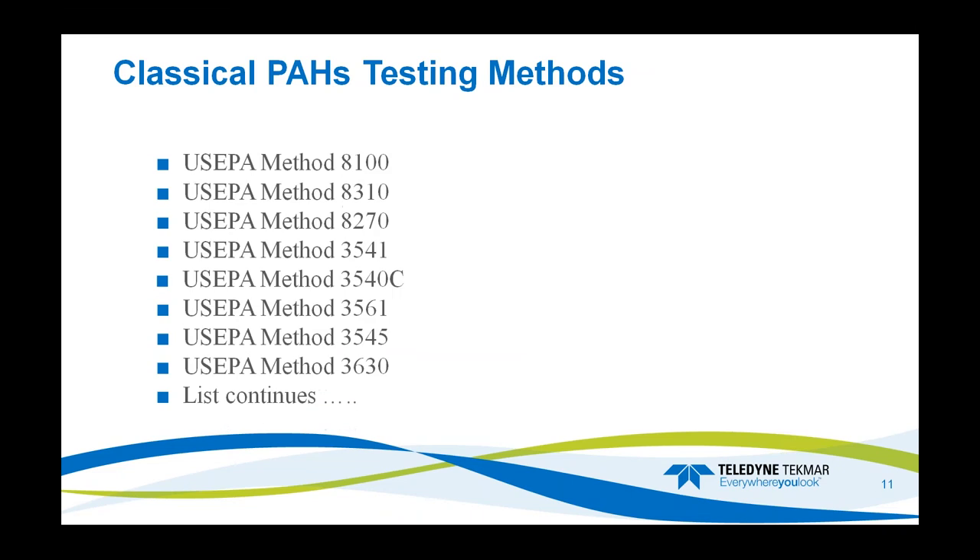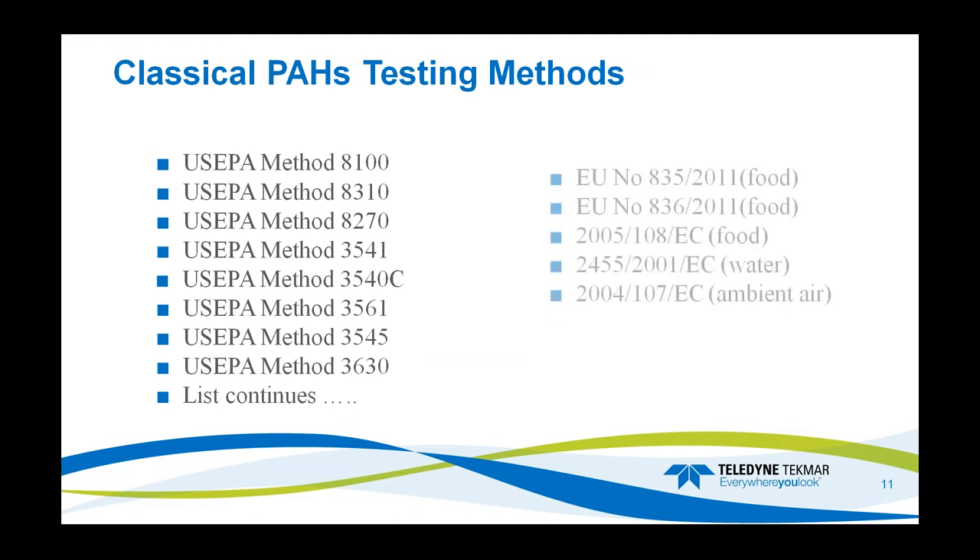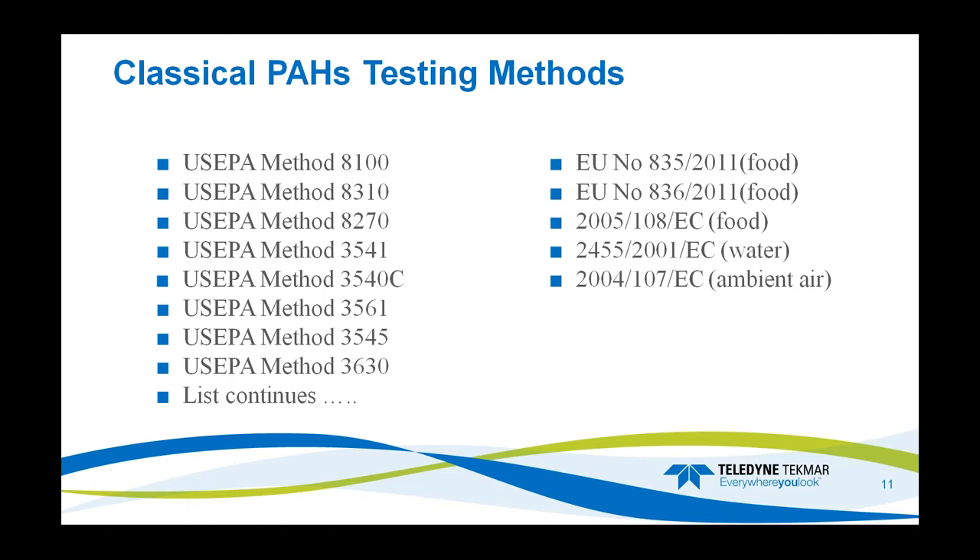Here are some of the PAH testing methods the US EPA uses: methods 8100, 8310, 8260, 3630 — all of these at minimum contain PAHs, and the list continues. The European Union also has other methods for food, water, and ambient air, as listed here.